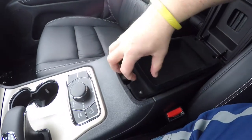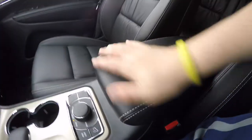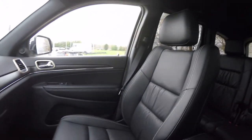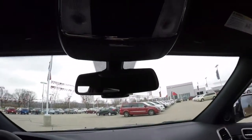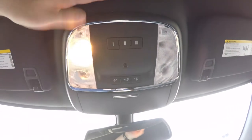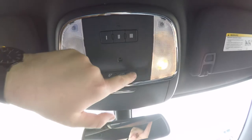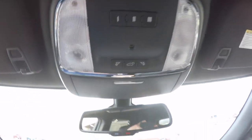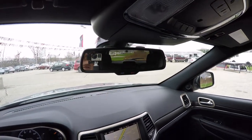Two-level storage in the center armrest. Taking a look overhead: LED reading lights and map lights. You've also got your power lift gate switch and Homelink universal garage door opener. Automatic dimming rear view mirror with 911 assist and integrated microphones for the Uconnect system.